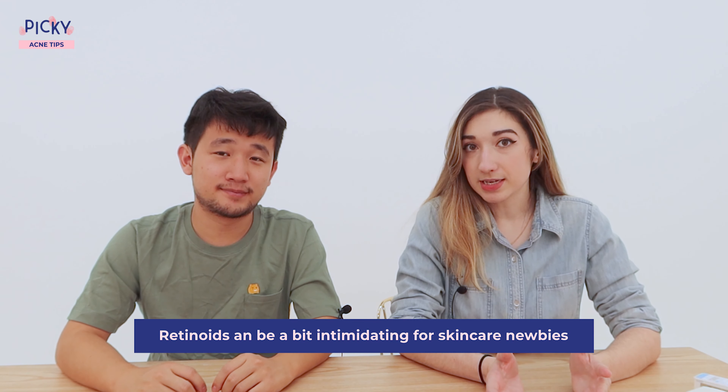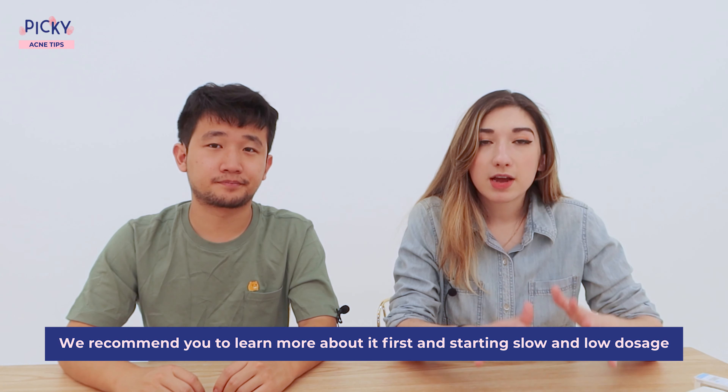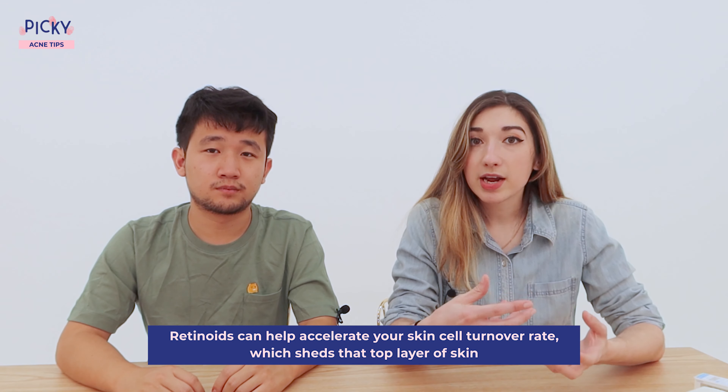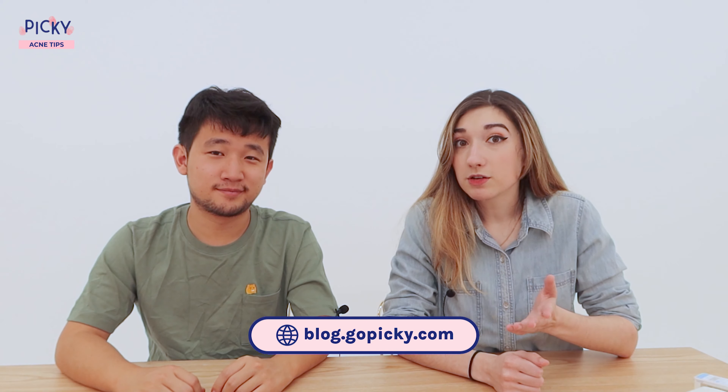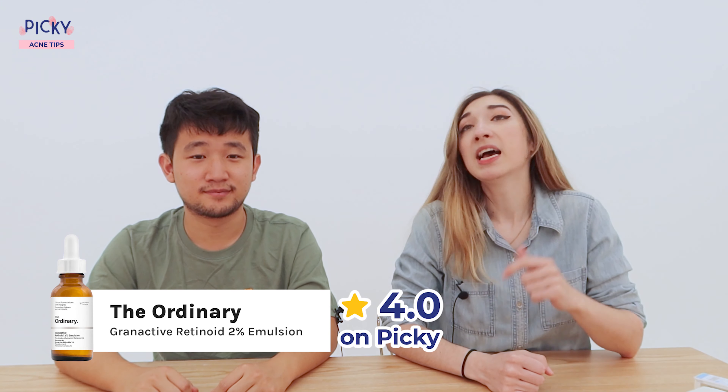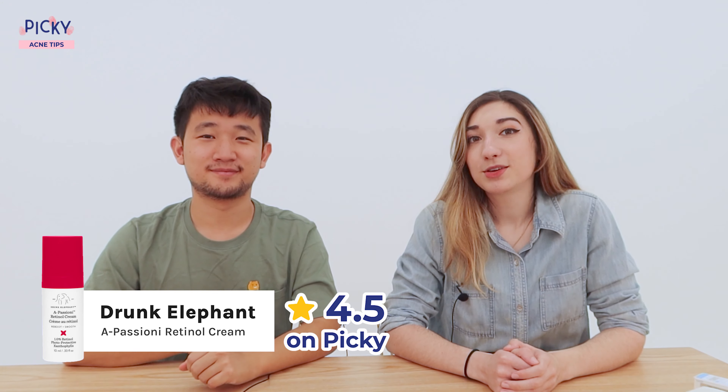Number two is retinoids. This ingredient can be a bit intimidating for skincare newbies, so we recommend learning more about it first and starting very slowly with a very low dosage. Retinoids can help accelerate your skin cell turnover rate, which helps shed the top layer of skin, meaning less clogged pores. Check out our Picky blog for articles and a cheat sheet on retinoids. For those just starting out, try The Ordinary Granactive Retinoid 2% Emulsion. For those more familiar with retinoids, maybe try the Drunk Elephant A. Passione Retinol Cream.